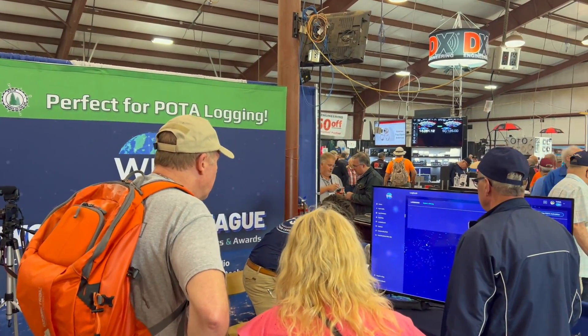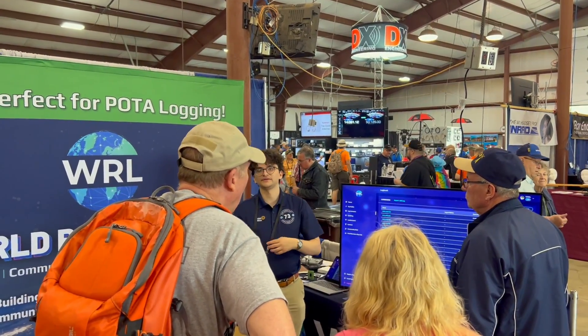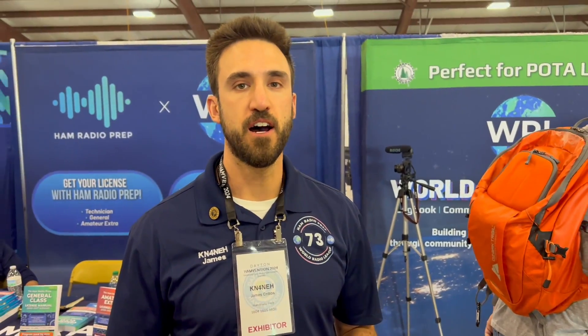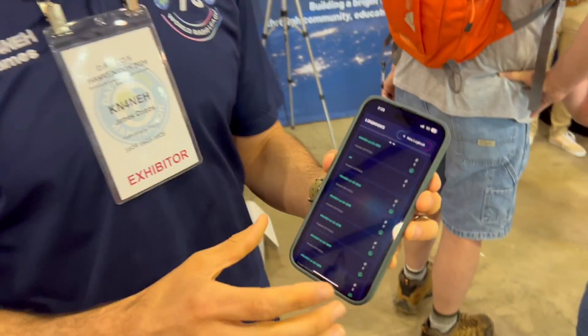We just had a huge release yesterday. A lot of this stuff is still in beta. Max N4ML over there is demoing the desktop version. I'll give you a quick demo of the mobile app. If you want to get involved, just go to WorldRadioLeague.com and sign up for the free account so I can add you to the beta.